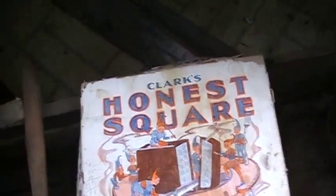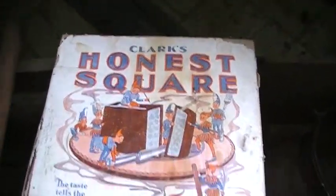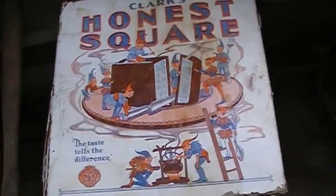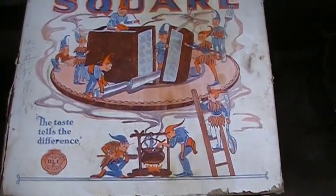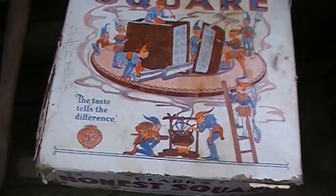I found out this was not a Honest Scotch Snuff — it was a Clark's Honest Square. It looked like a type of pastry. You got 24 for 5 cents, and it has some elves on it. Yeah, it's a nice find.